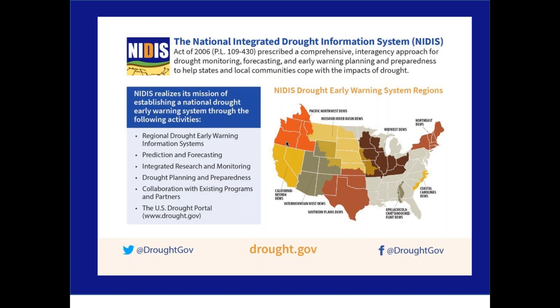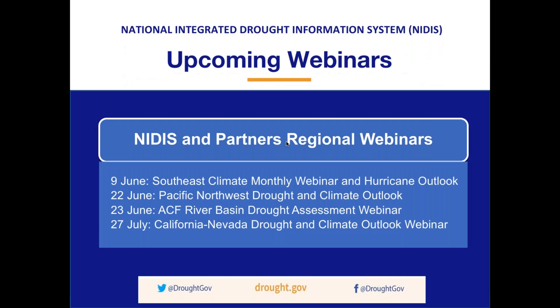All of our work is done in collaboration with a wide range of partners at all levels. NIDIS also offers webinars of relevance to the nation and the regional drought early warning systems. A few upcoming regional webinars are listed on this slide. To register for these and other NIDIS webinars, or if you're interested in learning more about NIDIS or accessing a range of drought data tools and information, please visit drought.gov. And now I'll turn the presentation over to Rebecca with our thanks for sharing the Integrated Water Portal with us.